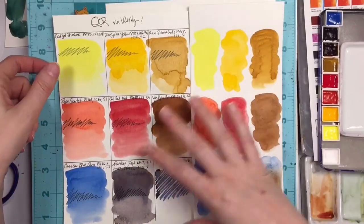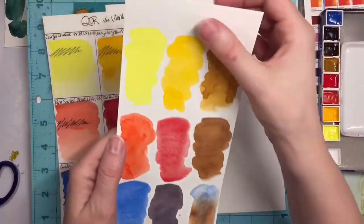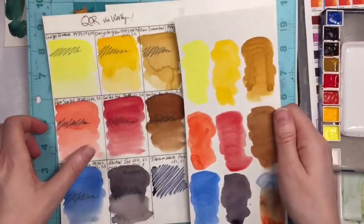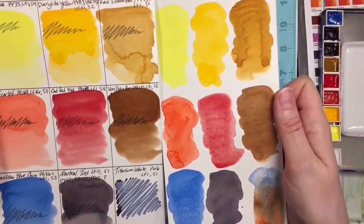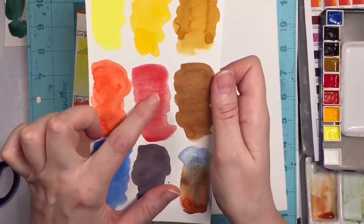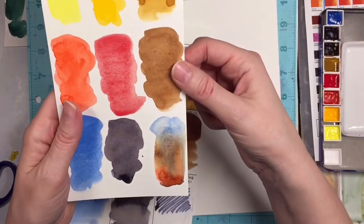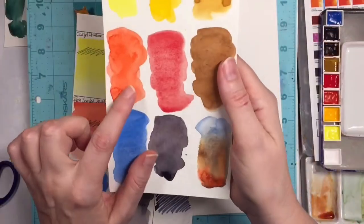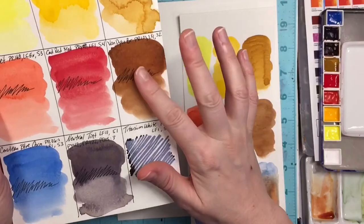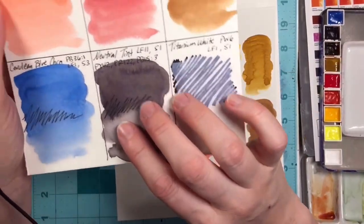Here we go with the swatches. I did Canson cold press and also Fabriano cold press — but it's kind of a hot press because there's really no tooth to the paper. So this is what they look like on cold press versus hot press. These are really amazing colors. I can't get over the granulation and how they mix with each other. This is the Cerulean, the Van Dyke Brown, and the Permanent Scarlet. I did not know that Van Dyke Brown was a PR101 in Core's paint line — super excited to have one.